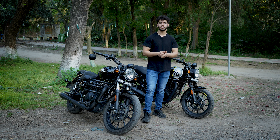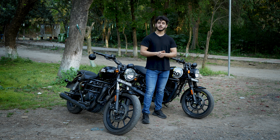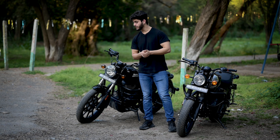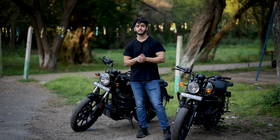Now let's compare these two bikes in detail. Starting with fuel capacity: the Meteor 350 has a tank size of 15 litres with a fuel reserve of 5 litres, while the Hunter 350 has a tank size of 13 litres with a fuel reserve of 1.5 litres.